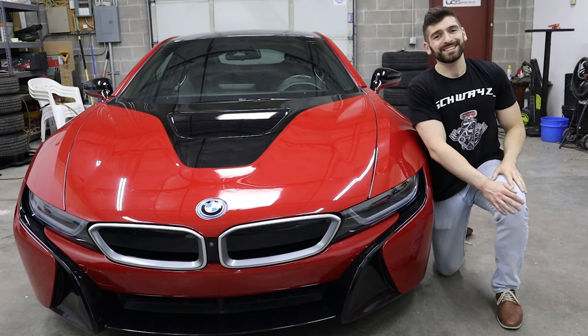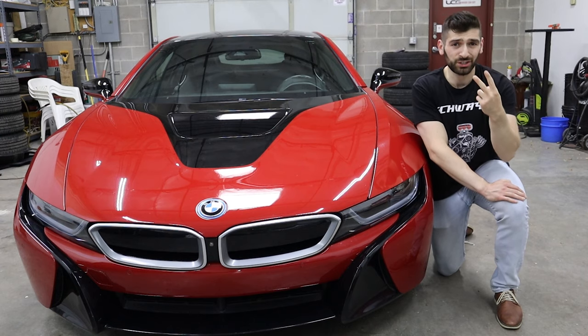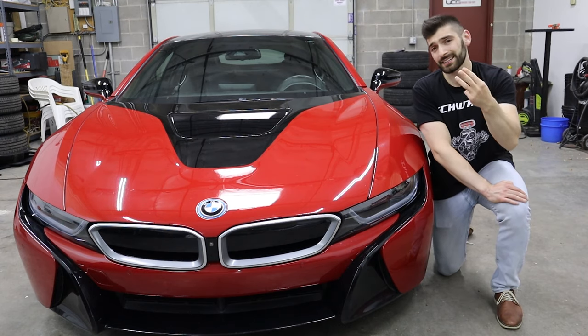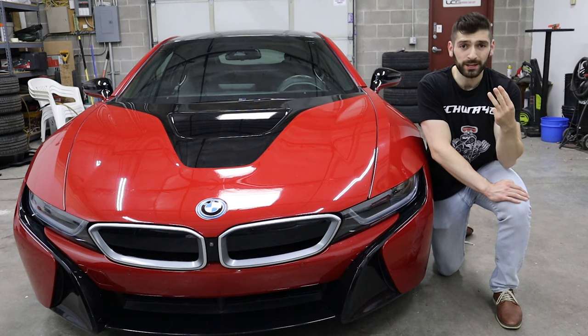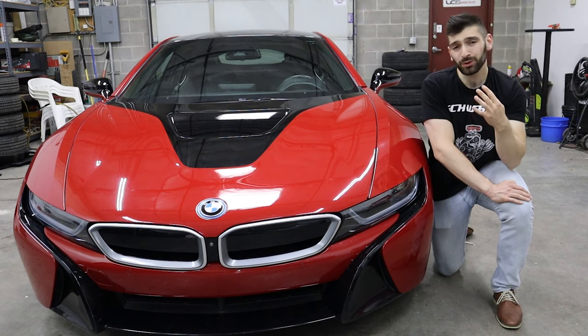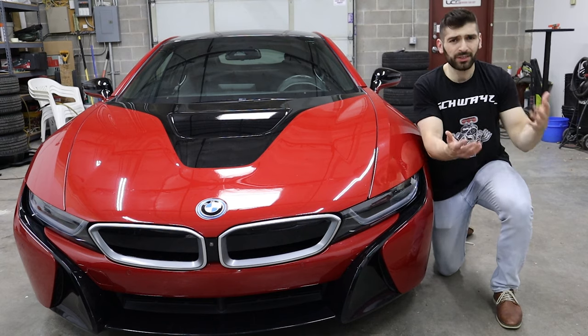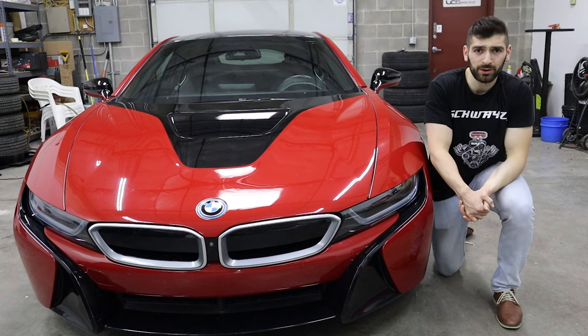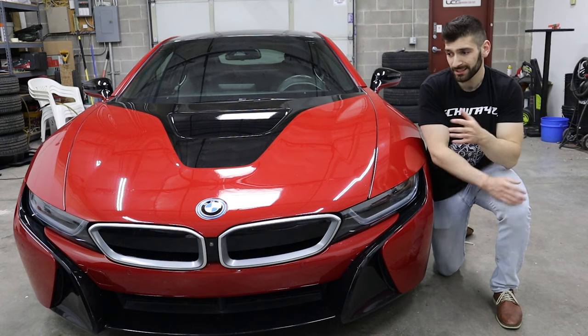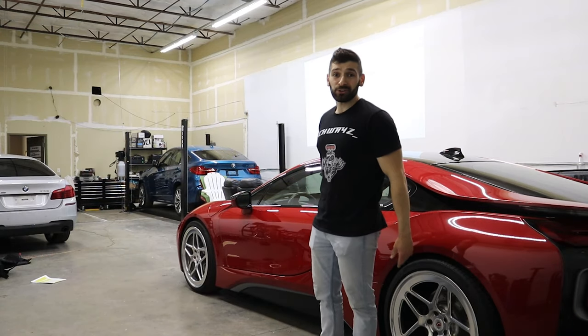In today's video, we're going to discuss five main things: practicality, safety and security, interior and exterior features and quality, some hidden features specific to this car, and then we're going to get it on the road and do some performance and handling. Some of the things we talk about today are going to be less applicable given that this is a high-performance vehicle. Let's kick it off with practicality.